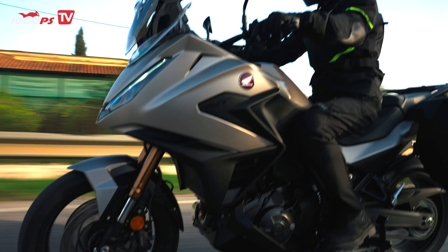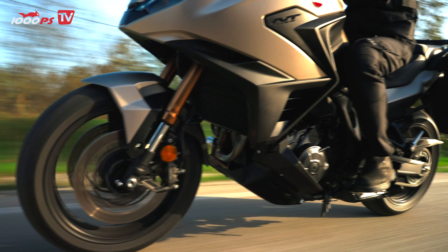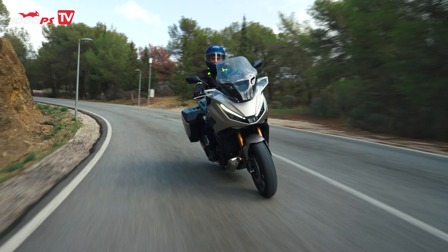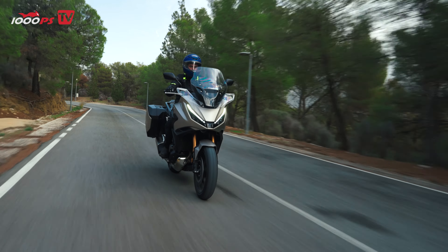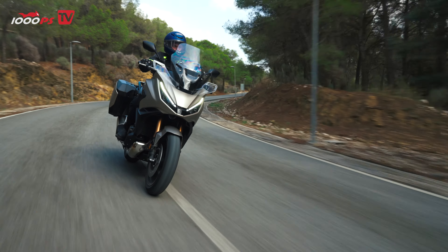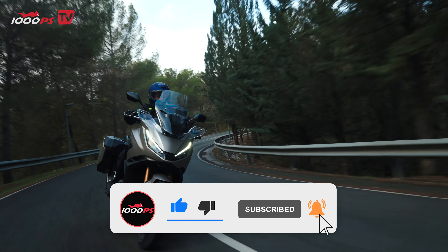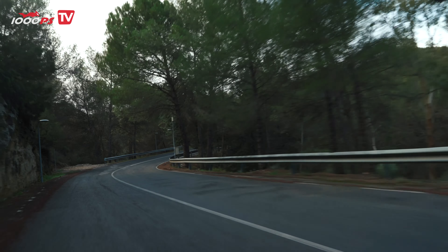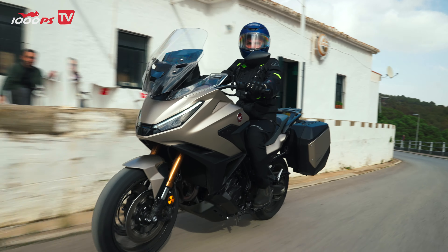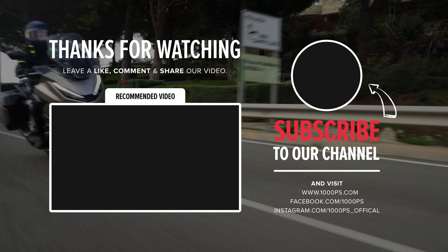So there you have it — the Honda NT1100. It's a bike that does almost everything well. It's comfortable, packed with useful tech, and built for riders who love to explore. Sure, the braking could be a bit stronger and the color options might be a little safe, but as an all-around touring bike, it's hard to beat. Does the NT1100 have what it takes to stay on top of the touring game? Let me know your thoughts in the comments, give this video a thumbs up if you enjoyed it, and don't forget to subscribe for more content like this. Thanks for tuning in — I hope this video helped you learn more about the new Honda NT1100. I'm definitely looking forward to putting more miles on this beauty. Take care, and as always, ride safe.